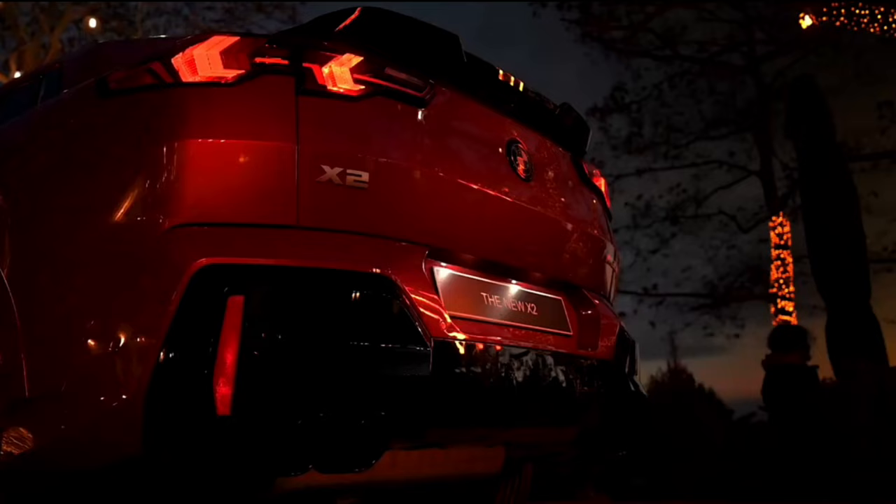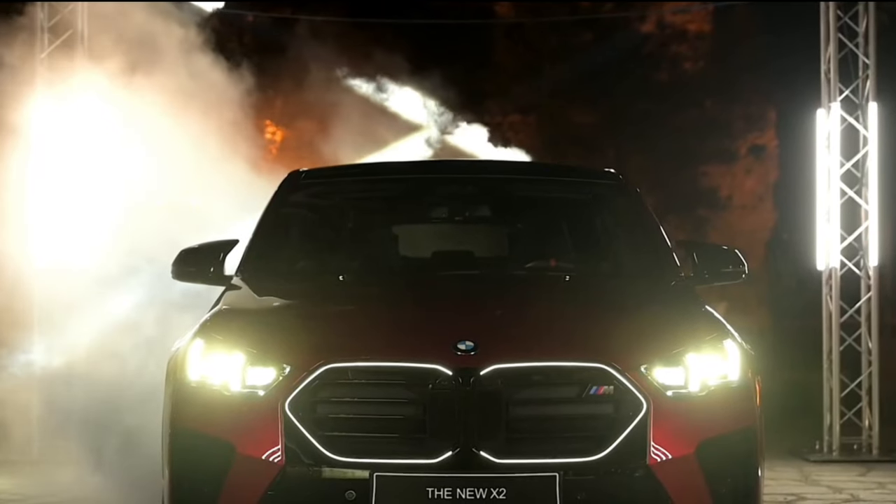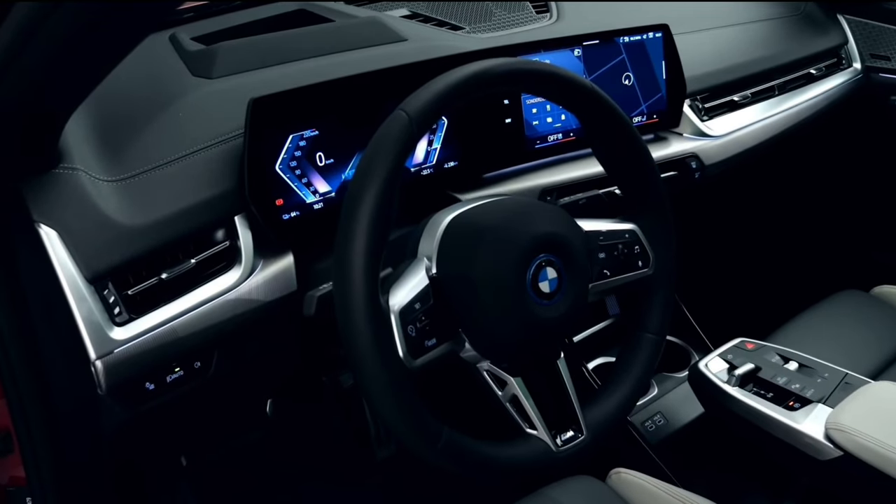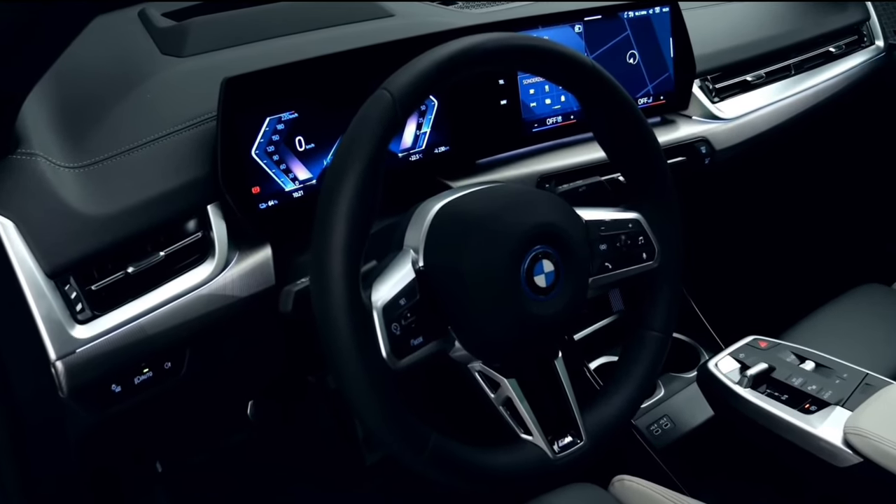Air Console Games transform your parked BMW into a gaming lounge. Your smartphone becomes the controller and the substantial BMW curved display becomes the console for both single or multiplayer. It's as easy as scanning a QR code and pressing play.